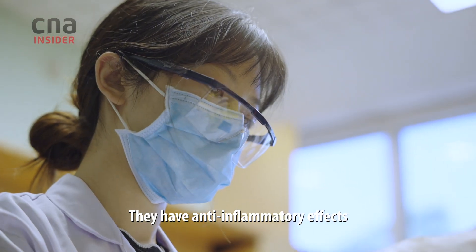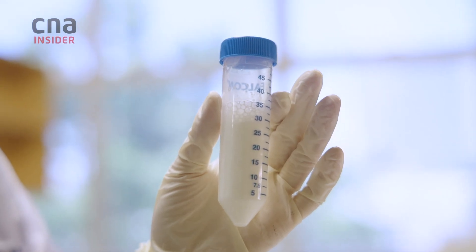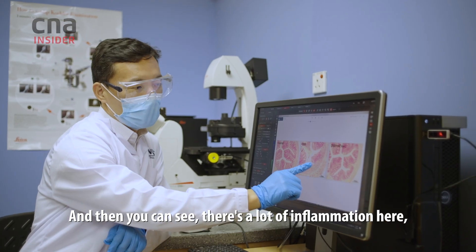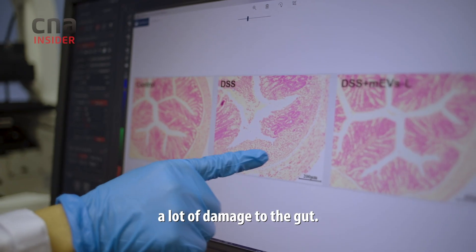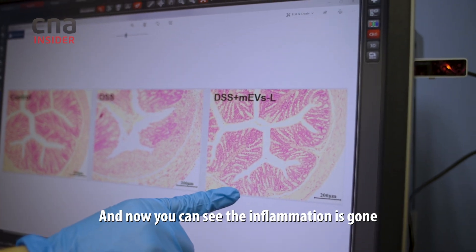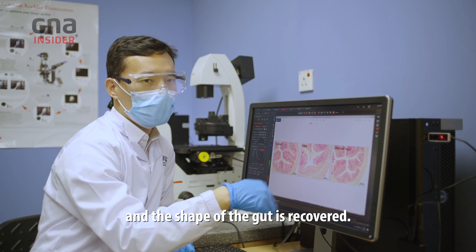They have anti-inflammatory effects, and they have some potential to protect our gut barrier. This is a cross-section of a healthy gut. And this is how the gut looks after disease — you can see there's a lot of inflammation and a lot of damage. And after the treatment with milk nanoparticles, you can see the inflammation is gone and the shape of our gut is recovered.